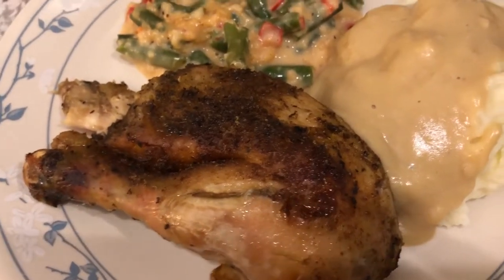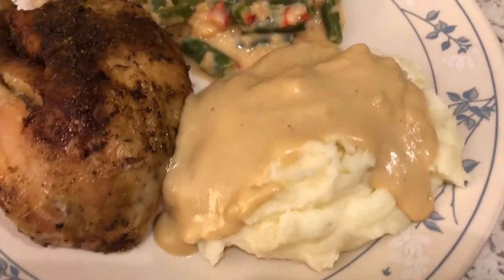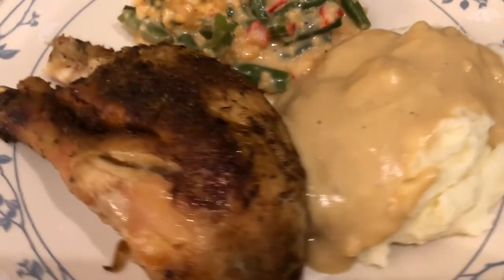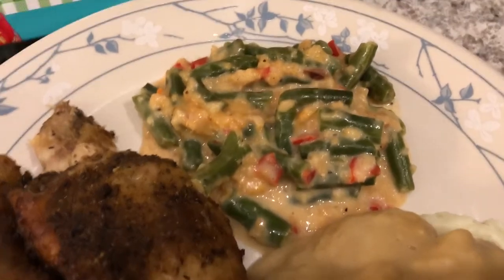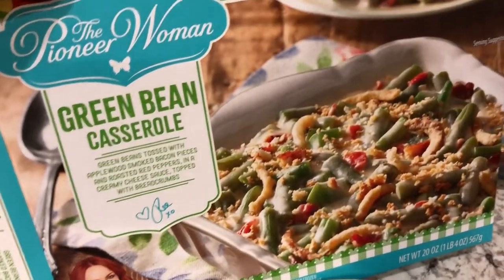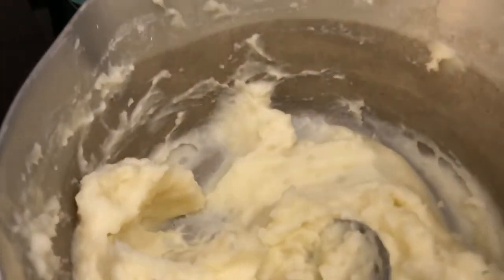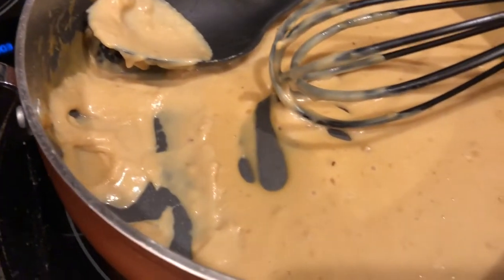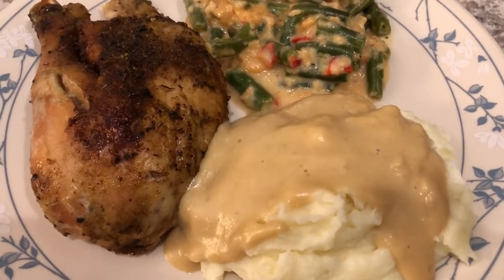Here is the plate — some chicken with a leg and a bit of thigh, homemade mashed potatoes, and cream gravy made with the drippings from the chicken. For the green bean casserole we used the Pioneer Woman recipe and it's okay. The mashed potatoes really turned out well, and the cream gravy — my first time making it — actually has a really good flavor. This is our dinner tonight, see you guys next time!